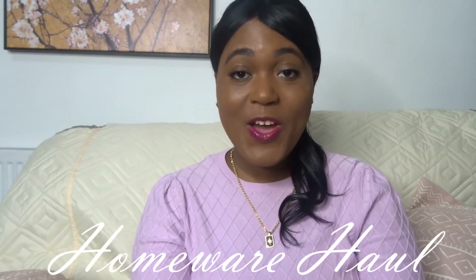Hey lovelies and welcome to a homeware haul. I hope you're doing well and had a happy new year. Today I'll be showing you some homeware items which I got recently and I hope you enjoy watching. If you like this video do thumbs up, comment, and also subscribe for videos like this and more. So let me show you the homeware items I've got.